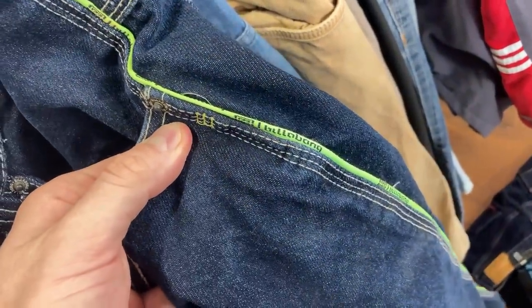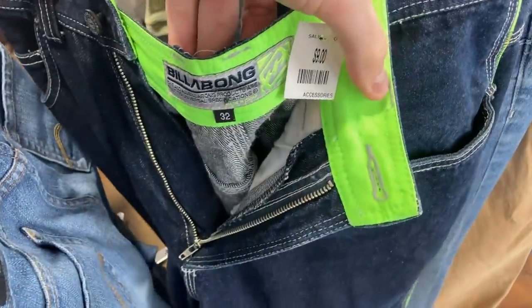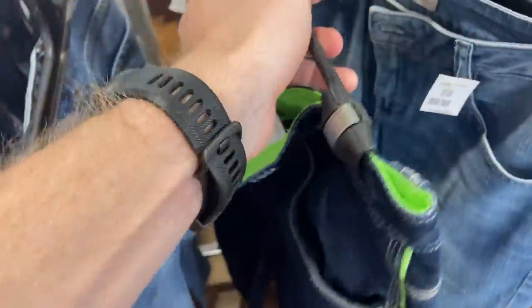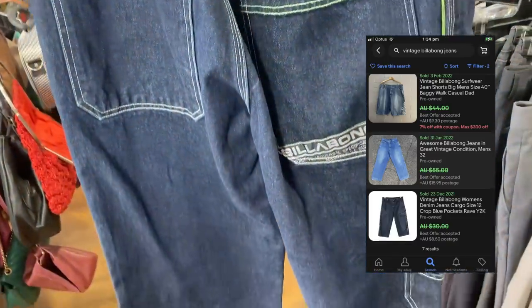We also found some Billabong vintage jeans. I haven't seen too much vintage Billabong before, but at $32 waist, $9 was a bit of a no-brainer to make the purchase. Comps on eBay suggest I can get about $40 to $45, so I thought that was pretty good money.